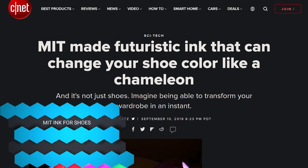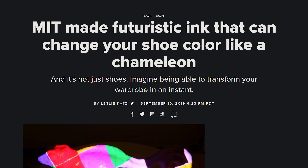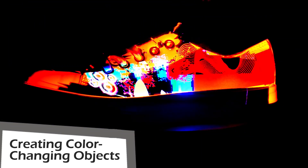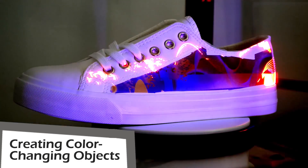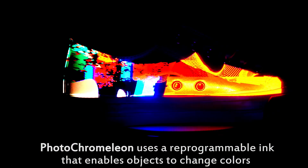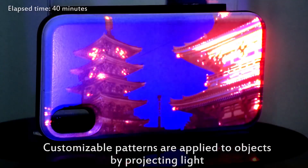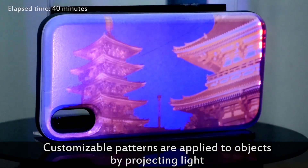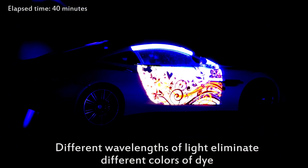Have you ever wanted shoes that aren't the same color all the time? MIT researchers have come out with a special ink that can change colors when exposed to different types of light, thereby giving a chameleon effect to whatever you put the ink on. Shoes is one of the various areas, and there's a video showing off how it could potentially be used for cell phone cases too — so everything could be fluctuating all the time, like a beautiful silent rainbow.